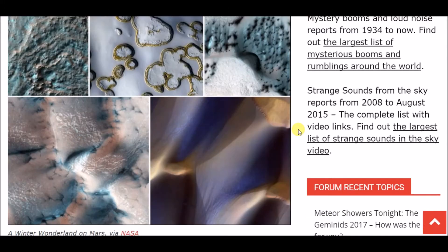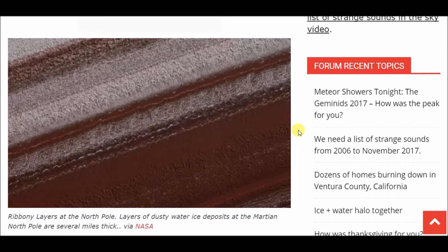I'll be honest, I never even thought about there being a winter on Mars. Now you can see here it says 'ribbony layers at the north pole' — layers of dusty water ice deposits at the Martian north pole are several miles thick.